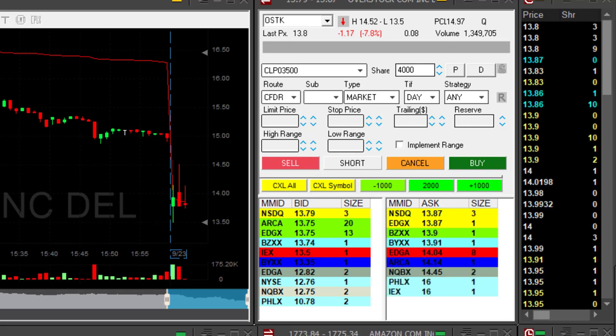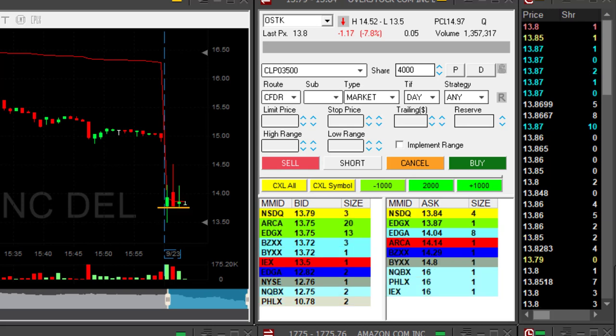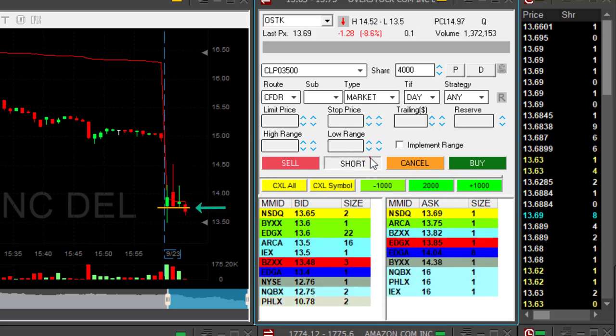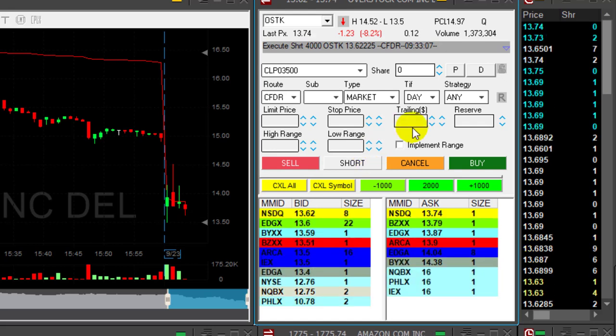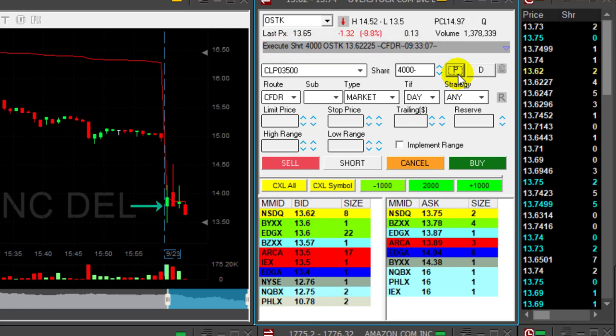Hi traders. OSTK looks great for a gap and go — it's down almost 8% and look at this very beautiful reversal point. It tried to move higher and it failed, so if it comes down now, this area right here I'm going to short. Shorting now — I'm short 4,000 shares in OSTK.